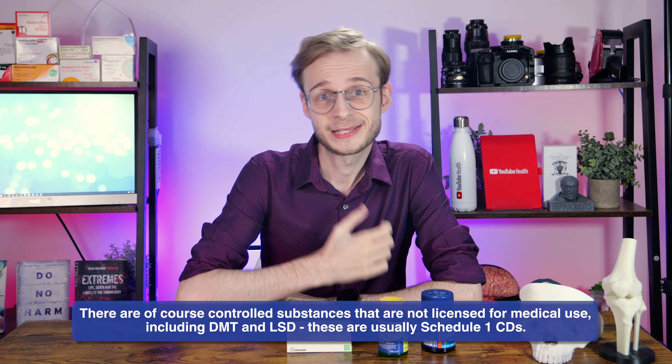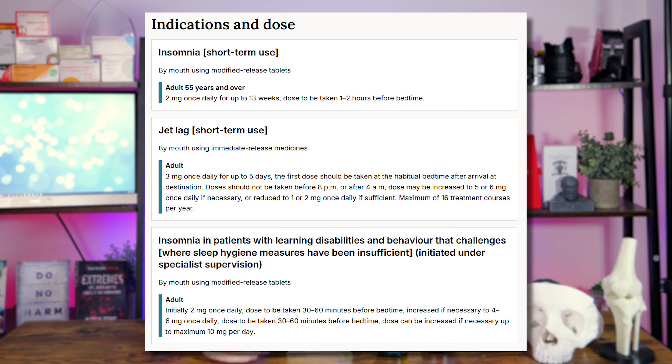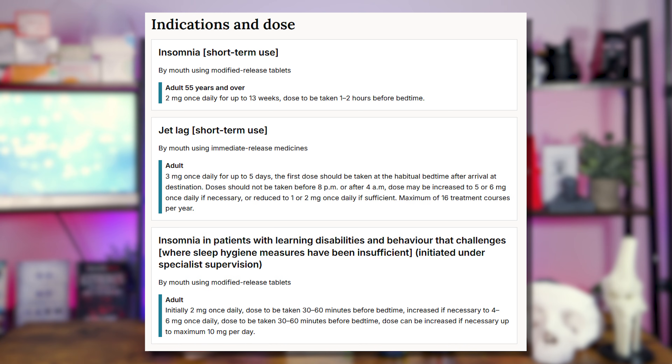The second part of this puzzle is evidence and licensing. In the UK, we normally work at the behest of NICE — the National Institute for Health and Care Excellence — who set the standards and guidelines for most medical treatments. Melatonin in the UK is only recommended for jet lag for up to five days, short-term treatment of insomnia in adults over the age of 55, or insomnia in patients with learning disabilities and behaviour that challenges. Prescribing it beyond those use cases means stepping outside licensed indications, and the prescriber would need to justify their actions very carefully if anything went wrong.